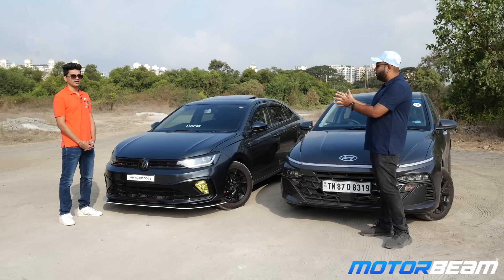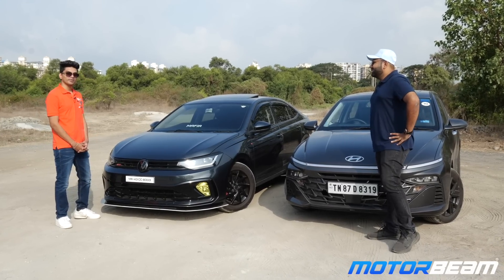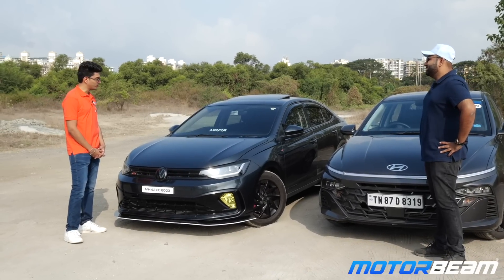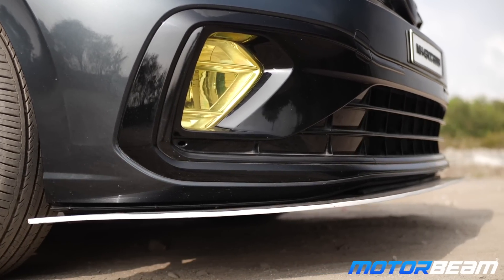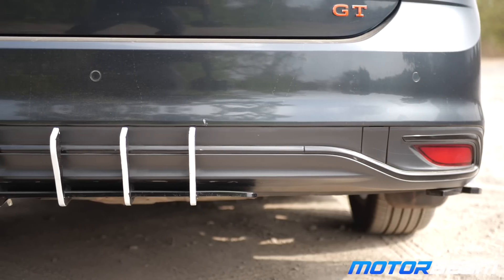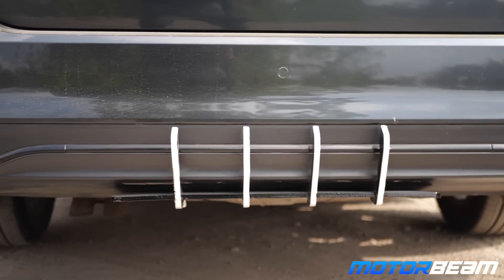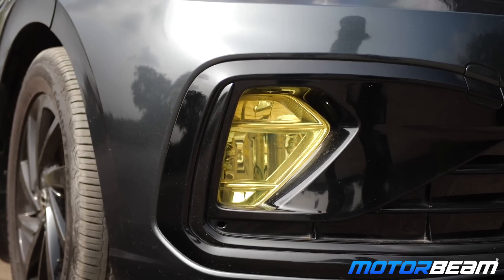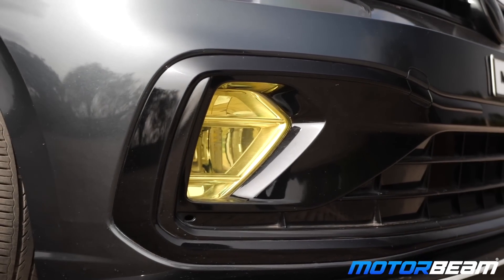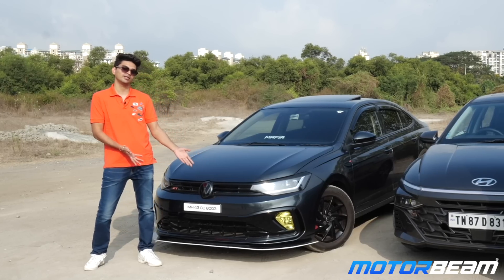The modifications done so far are a custom-built bumper lip, diffuser, Piper Cross exhaust filter, Cobra suspensions to lower the car for more stability. These are custom-built, still one of a kind in the market right now.